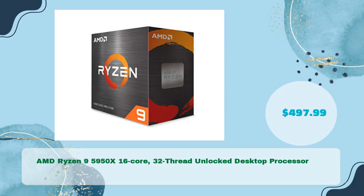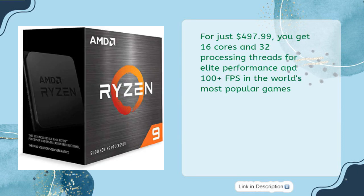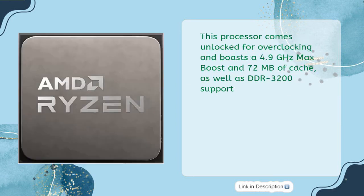The AMD Ryzen 9 5950X 16-core, 32-thread unlocked desktop processor is available for just $497.99. It is the ultimate combination of gaming and content creation power, delivering 16 cores and 32 processing threads for elite performance and 100-plus FPS in the world's most popular games. It comes unlocked for overclocking, with a 4.9GHz max boost, 72MB of cache, and DDR4-3200 support.